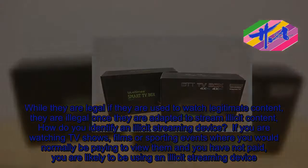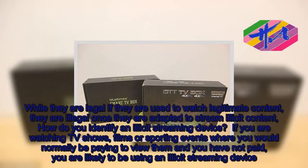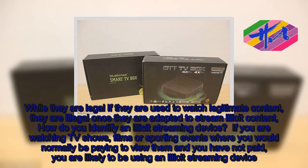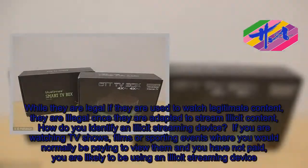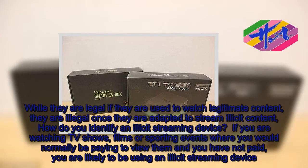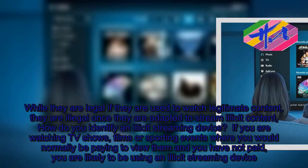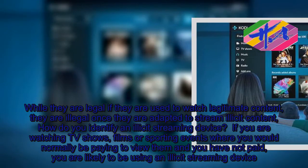While they are legal if they are used to watch legitimate content, they are illegal once they are adapted to stream illicit content. How do you identify an illicit streaming device? If you are watching TV shows, films or sporting events where you would normally be paying to view them and you have not paid, you are likely to be using an illicit streaming device.